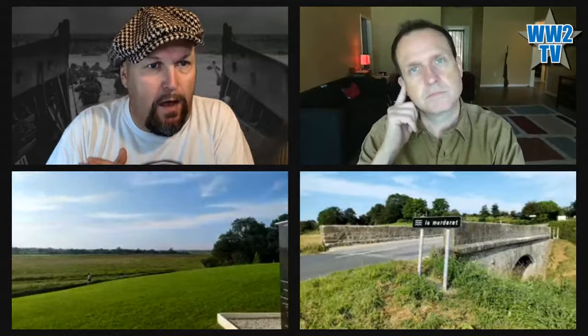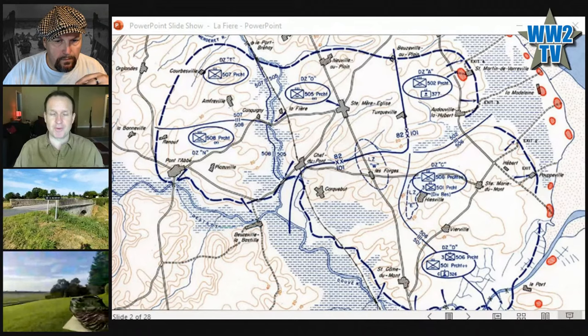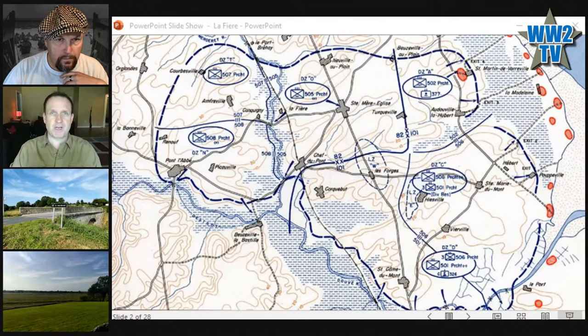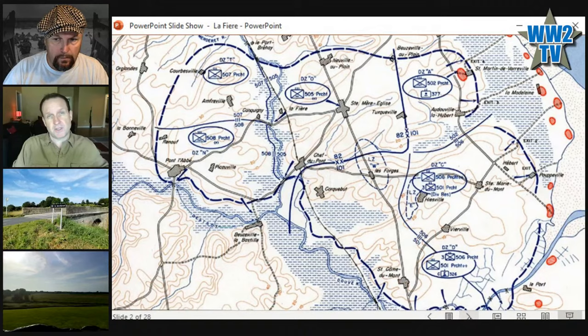We're talking about the seizing of the causeway and the manor house. We have images to share as well. Marty Morgan — author, historian, tour guide, YouTuber — is joining us from Louisiana. On site we have Mag and Roman with cameras. The area we're discussing is situated just over three miles west of Sainte-Mère-Église, around Lafayette, Coquigny, Limontay, and Amfreville, where very significant and pivotal events unfolded during the first three days of the invasion.